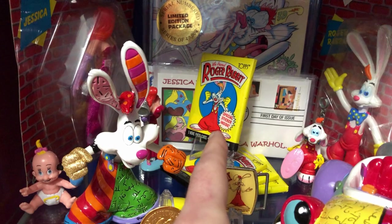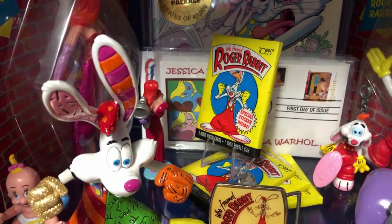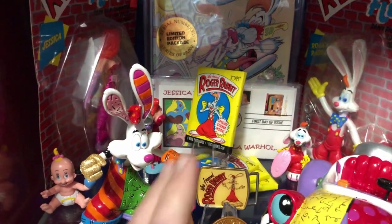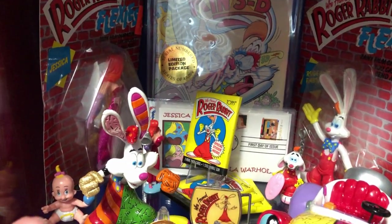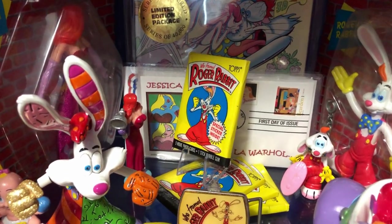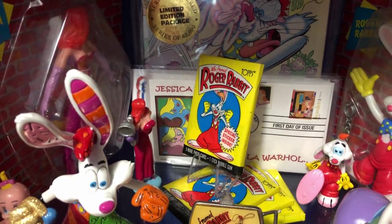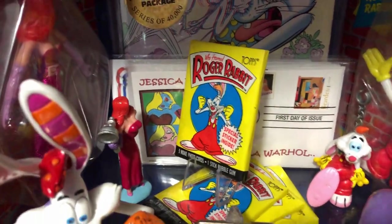If you guys watched my 40th birthday live stream - these are original movie cards from 1990. During the live stream of my birthday I opened up one of these 30-year-old packs of cards and ate the gum that was on the inside. That was a mistake.